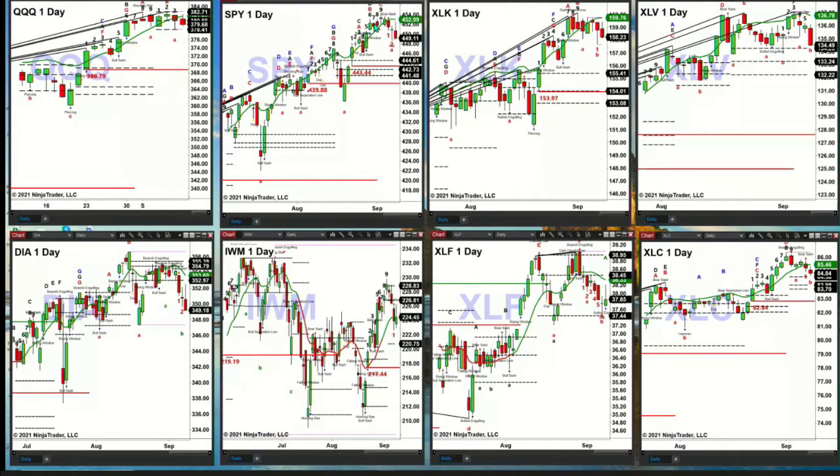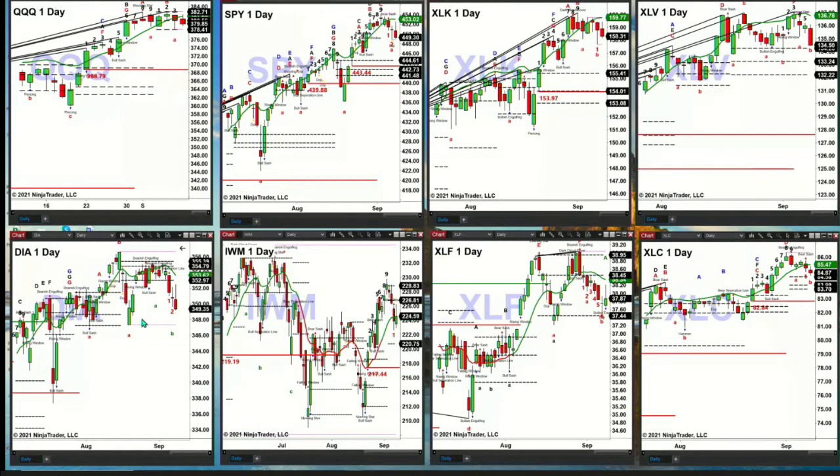The SPY has a TD nine-count top. It is trading above resistance, which becomes support — that is the top of its daily profile at $443.44. Looking at the Dow Diamonds on the lower left, this has a sell TD point pattern. It's below profile, so price is going to target its swing point from back in August at around the $347 level.